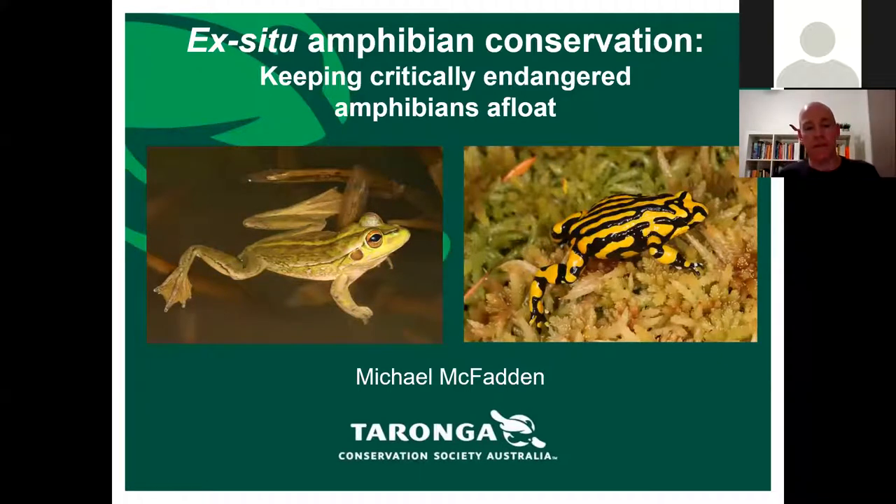Ex-situ conservation is conservation that happens outside of the field — outside of the direct habitat — so for example, at a zoo rather than directly in the wild. These days ex-situ conservation is happening more and more because a lot of the species we're working with are either critically endangered or extinct in the wild, and in the short term they'll go extinct unless we set up insurance colonies. It's really a short-term measure — even though it can last decades — to buy the species some time while we address the threats in the wild or bolster the population enough to withstand those threats.